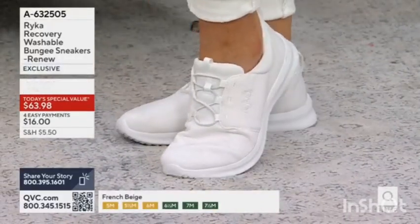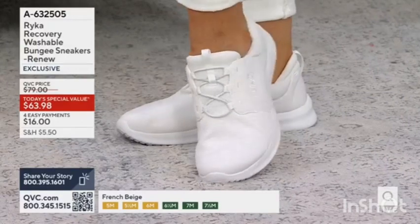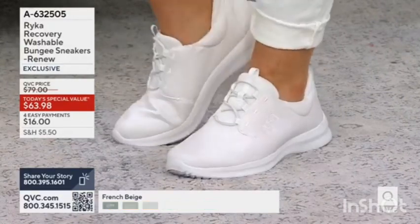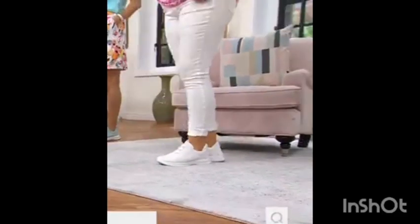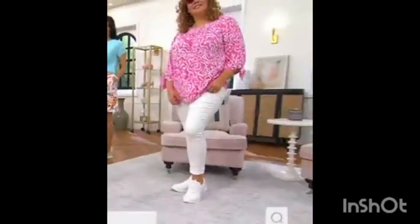In real-life terms, I highly suggest putting these on first thing in the morning, starting your day out. So if I put these on first thing in the morning, foot of my bed, then I'm making breakfast for the kids, making their lunch.